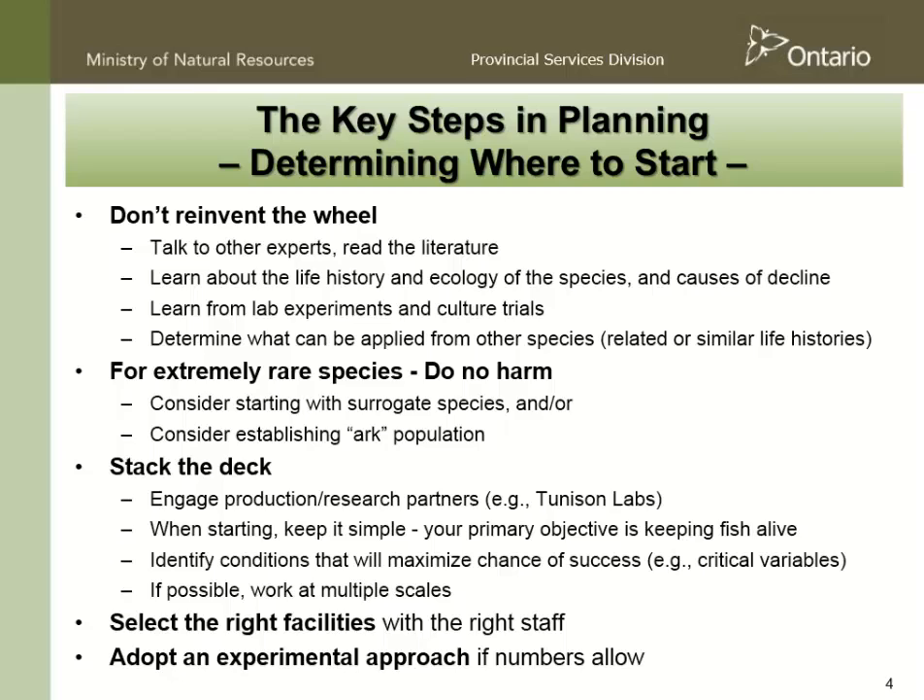And in extreme situations, consider developing an ARC population. There have been lots of cases in the conservation literature whereby people have waited too long to start taking steps to save a species, and by the time you do that, the founding population is too small.